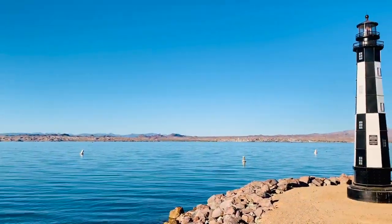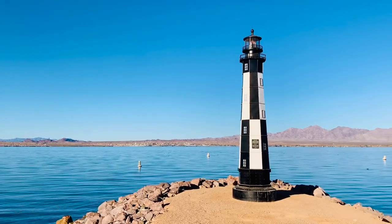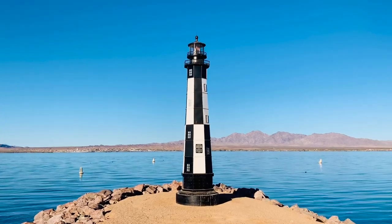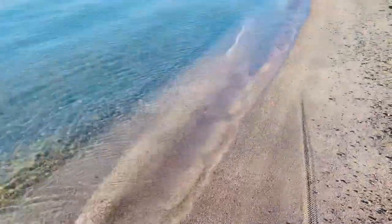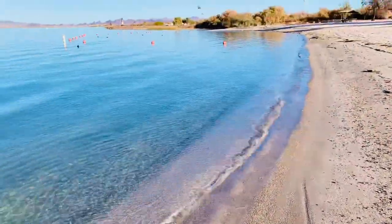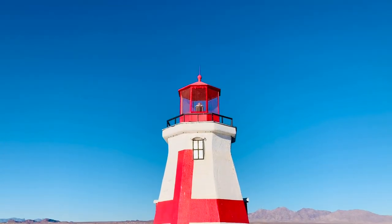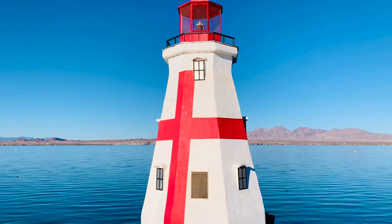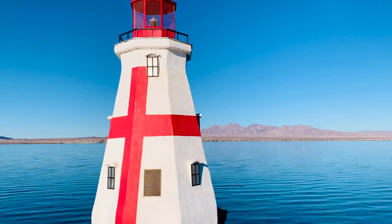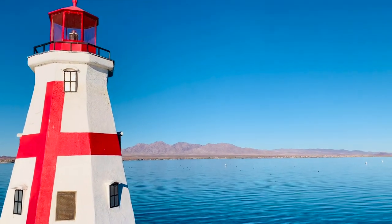In this state park you can find three miniature lighthouses. Lake Havasu has earned the unique distinction of having the most lighthouses on any inland body of water in the southwest. There are 27 miniature lighthouses that have been constructed through privately funded donations, and each lighthouse is a scaled-down replica of famous lighthouses from all parts of the country.